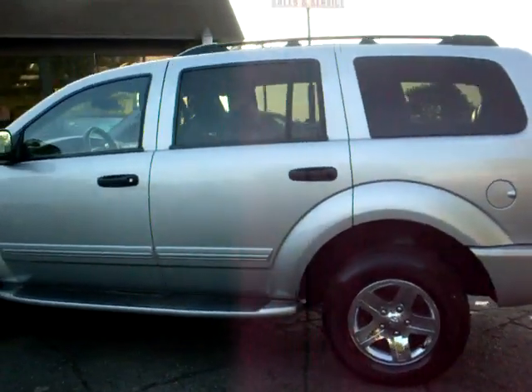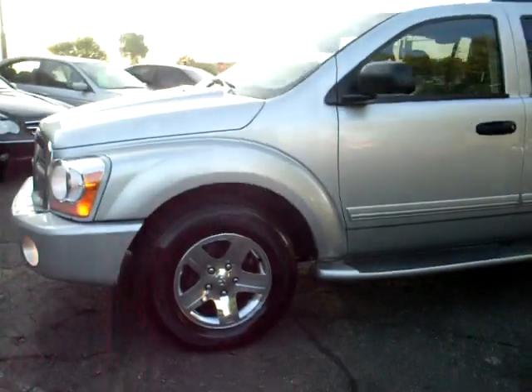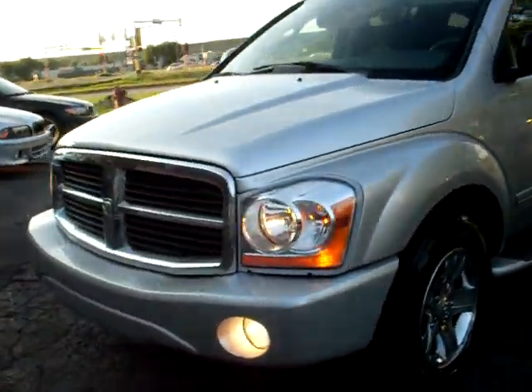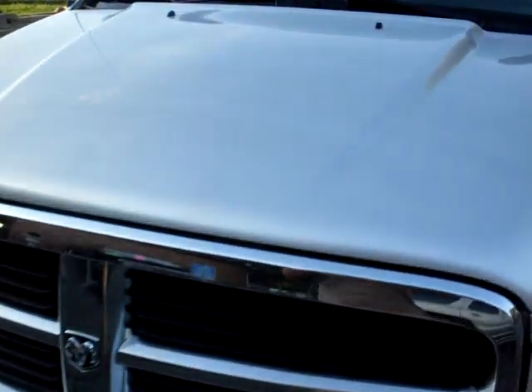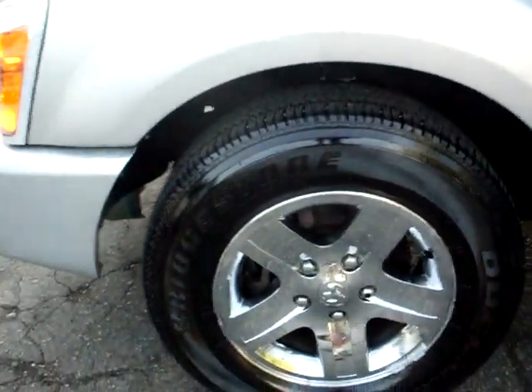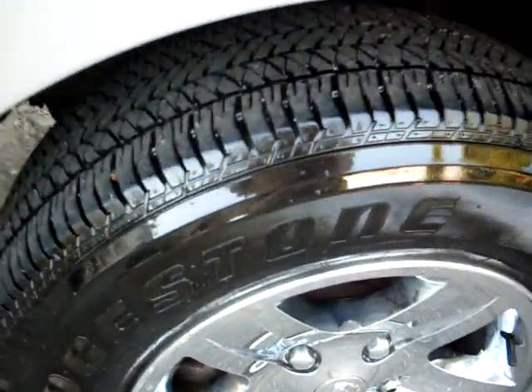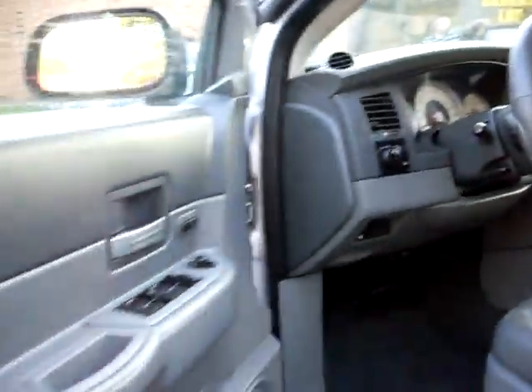It also comes with a three-month warranty. There's no hail on the vehicle, the body is very straight throughout, and it's got the nice Bridgestone Duelers. Fully loaded.